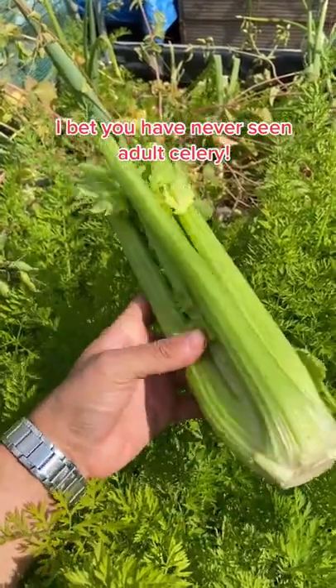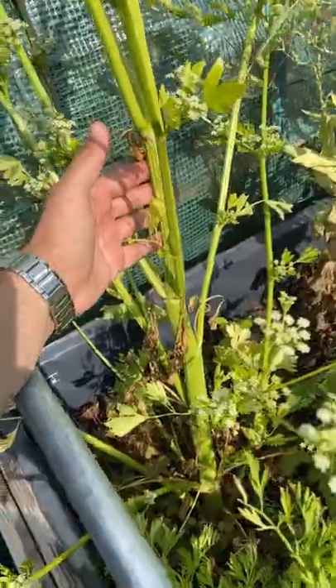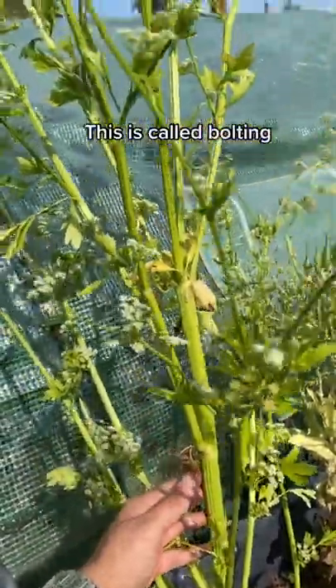Check this out — this is celery. We've all seen it and probably eaten it before, but the celery in the store is actually a young one. What it wants to do is send out a giant central stalk.